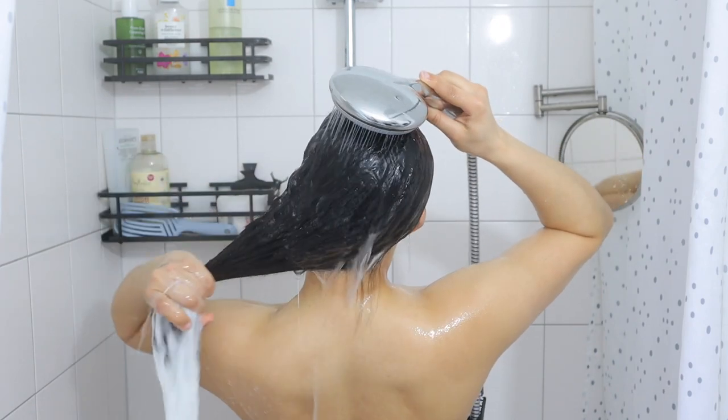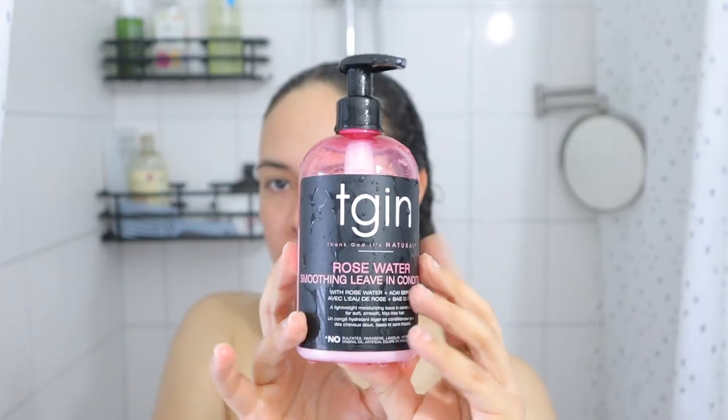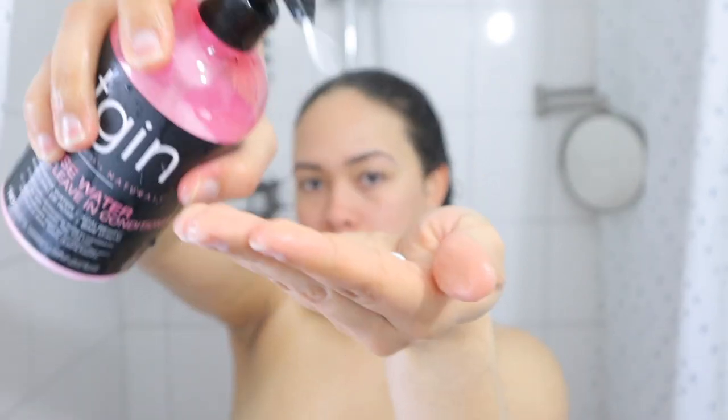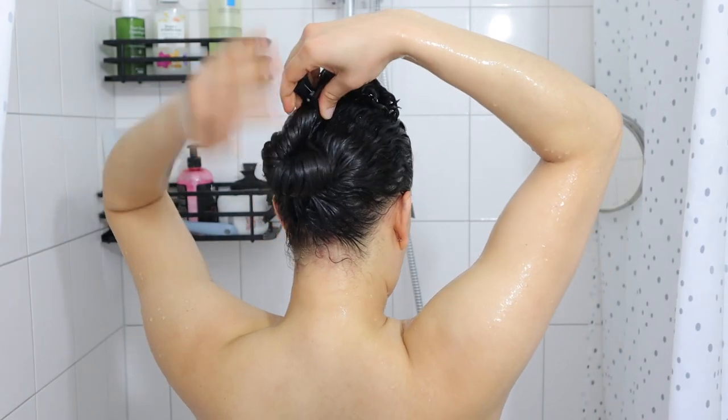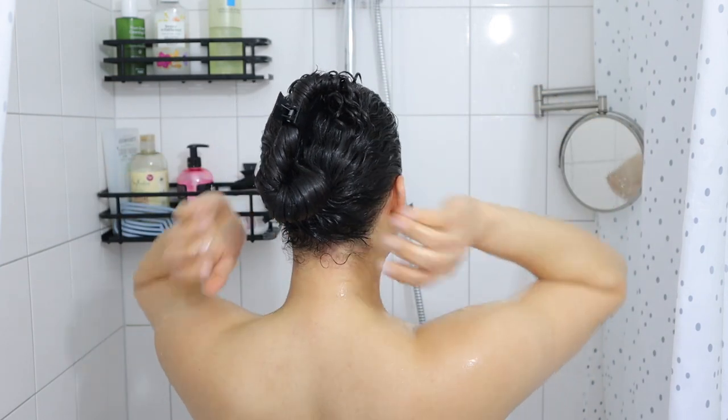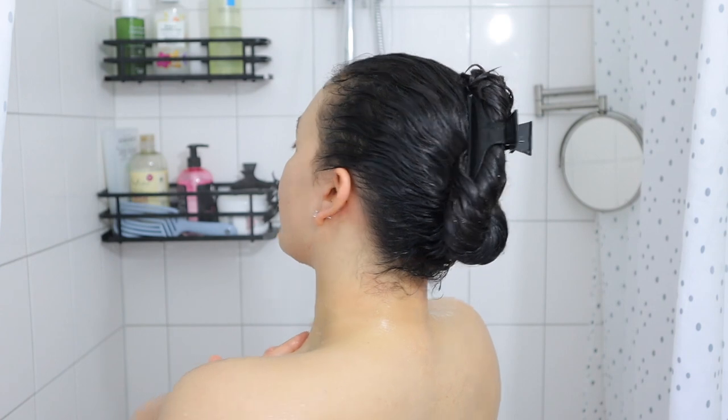After rinsing out the mask, I apply a little bit of my leave-in conditioner — the TGIN Rose Water Leave-In Conditioner. This step actually prevents my hair from drying out completely while I get ready and do my skincare routine. That also means that when I'm actually going to style my hair, I don't have to use a lot of water to re-moisturize, which is one less step — simplifying my wash and go.